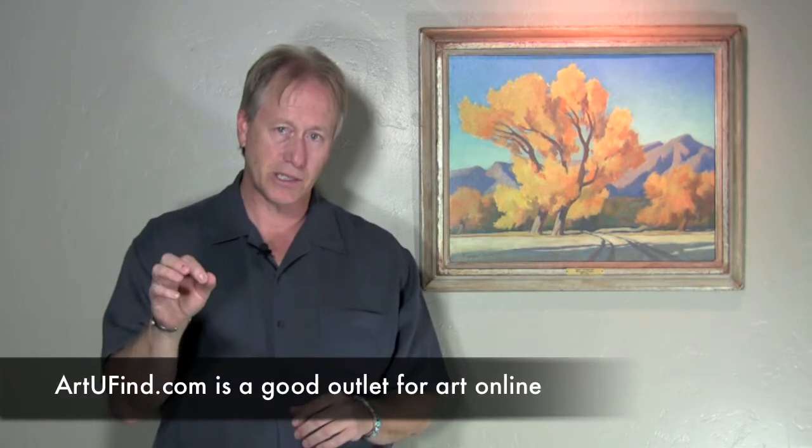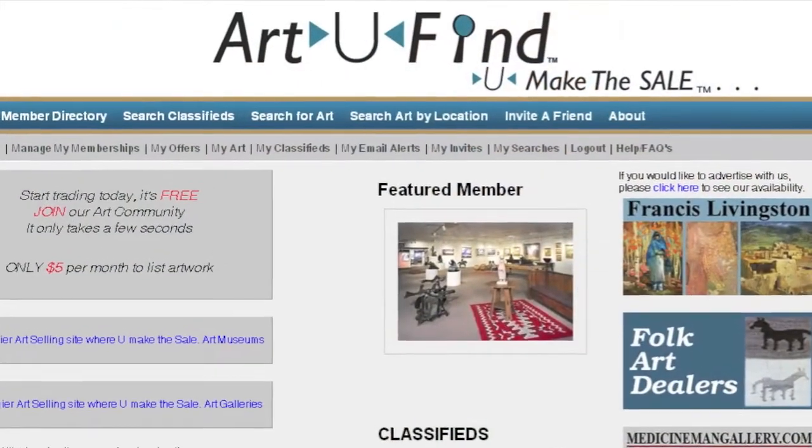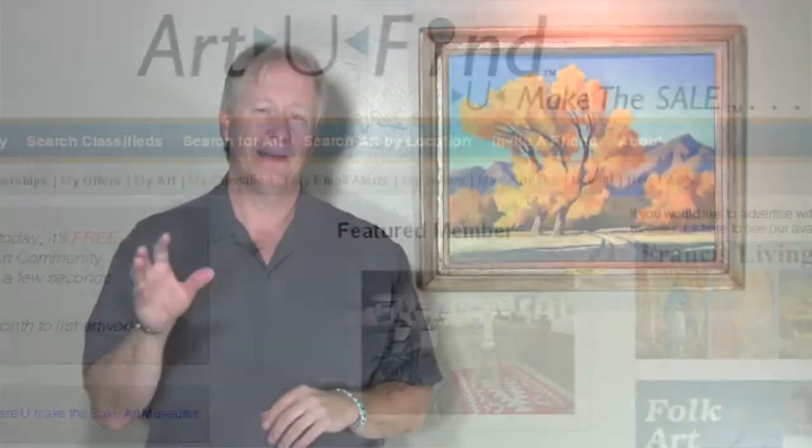By buying all those little things though, they had to get rid of them. A great way to get rid of them is through the internet, and my particular favorite is Art You Find. It's a specialized site just made for collectors and art galleries on art and antiques, and it's easy to use and inexpensive. So if you maybe had a nice piece of art but it was not a great investment in the sense of trying to get rid of it, try Art You Find. That's a good outlet.